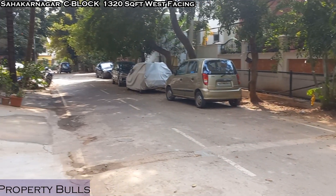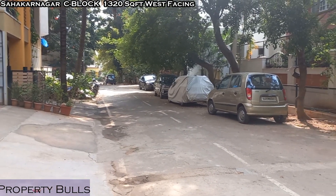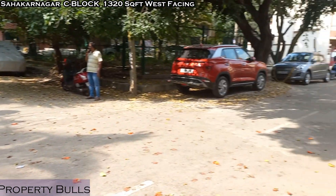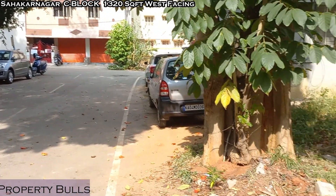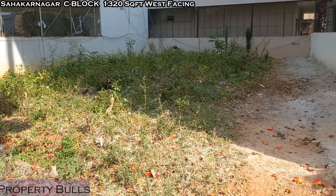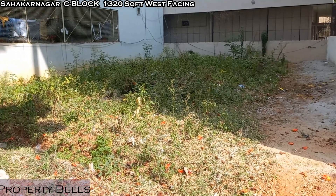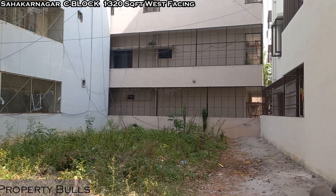This is the locality — very nice, upscale property. In and around, it's very nice and serene. The quoted price is 14,000 per square feet and it's slightly negotiable. If you are interested, kindly get in touch with us and we will give you full details.